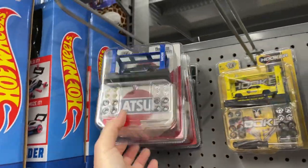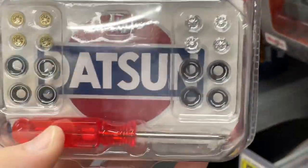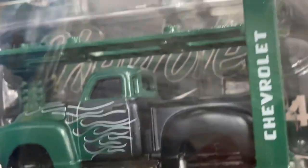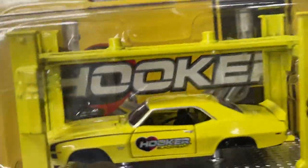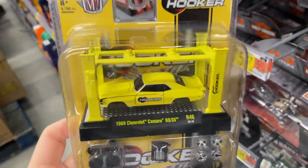Muscle machines — let's check these out back here. Oh wow, the Datsun, that's pretty nice. M2 model kits. They have another one, so there's two Datsuns. And let me see what's back there — 54 Chevy truck. And then over here, what do we have? Chevy Camaro in yellow.